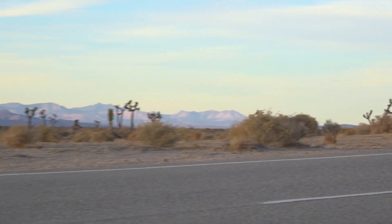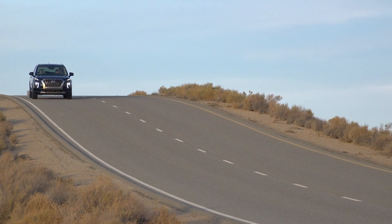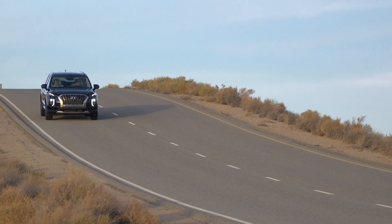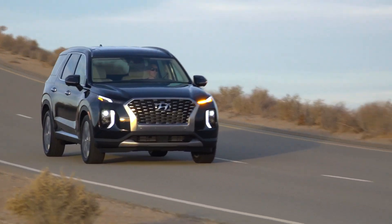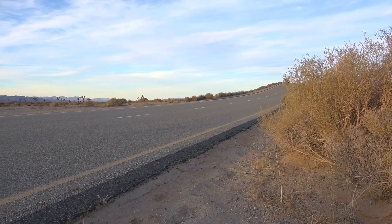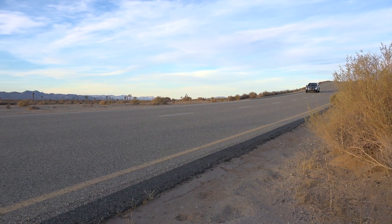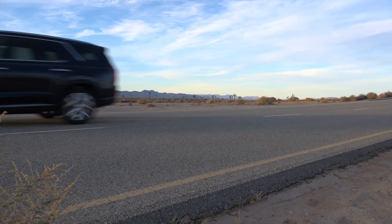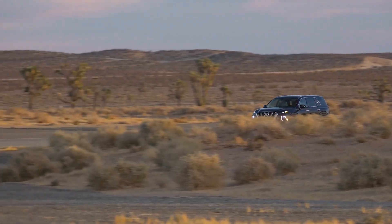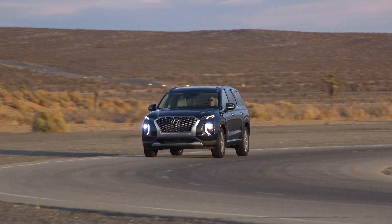My biggest problem is that we have one more check, and I know from what I'm hearing from dealerships and from others having the same issue that we're essentially wasting our time. But we're going through the process for a warranty claim to see if we're actually going to get a solution — whether that's a newer engine or some sort of modification so this doesn't continue to happen.